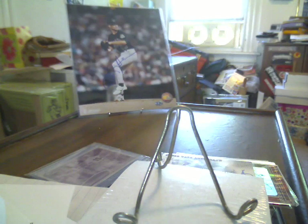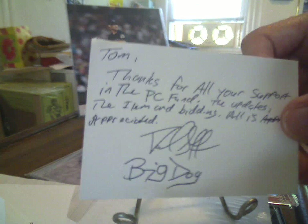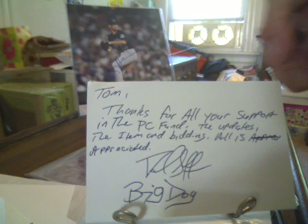Moving on to one final package. This is the PC Fund Charity Auction, spearheaded by BigDog7499 Dave and FunkyDiabetic1 Anthony. Dave's got a note here: 'Tom, thanks for all your support in the PC Fund, the updates, the item, and bidding. All is appreciated. Dave, BigDog7499.' Dave, I appreciate that — very nice of you. You sent a priority on the 9th from Jersey, and it got here on the 12th, so I guess it didn't do too bad.